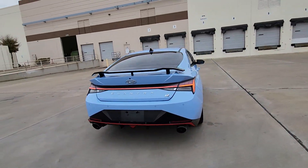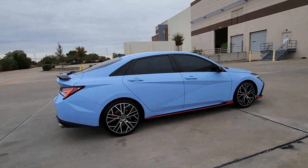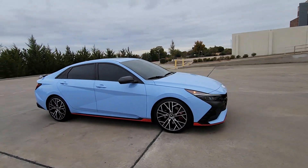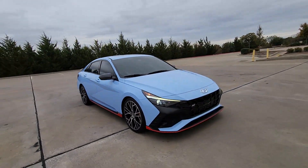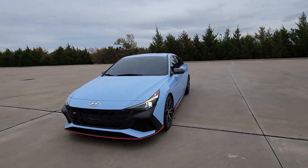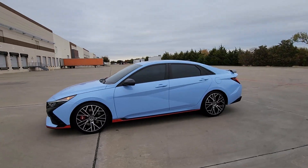With less than 35,000 miles on it, the track-ready performance and family-friendly practicality is what this amazingly versatile Elantra N delivers. From its raucous acceleration, grippy cornering, and sporty exhaust, to its spacious, comfortable cabin loaded with desirable standard amenities, this inspired automobile is an unbeatable package.